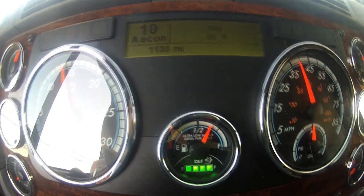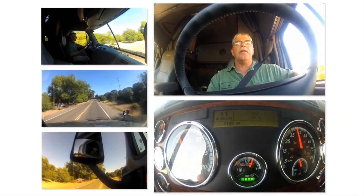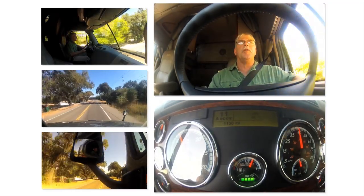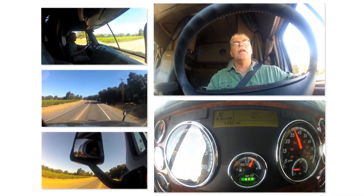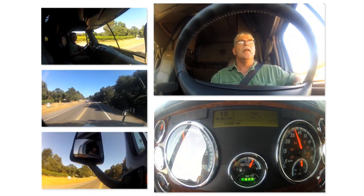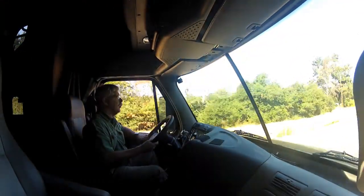Here's a little demonstration of the kickdown feature. I just upshifted into 11th — we're at about 44 miles an hour at 1,200 RPM. So I kick it down to the pedal. Drops it down, gives me 1,600 RPM in 10th. Now we've got a bit more horsepower to make a passing maneuver. I take my foot out of it and she double skip-shifts up to 12th, bringing me down to 1,100 RPM. We've made our passing maneuver and life is good.